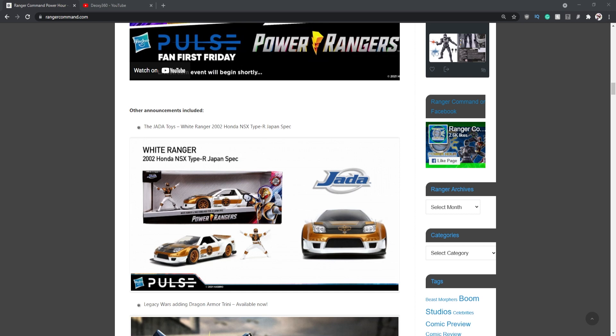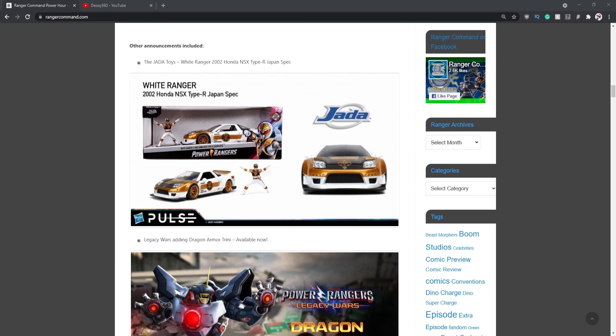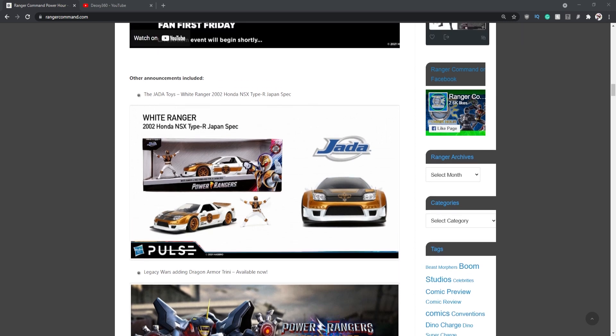Let's talk about Fan First Friday and the products they revealed. I'm reading this off Ranger Command — go follow Ranger Command, really awesome people over there, awesome podcast, awesome Twitter, awesome everything. I highly recommend checking them out. I'm going to try and go in order with everything they revealed. I probably won't talk about the shoes or the Kronosaber they revealed for Dino Fury since I made a video about that already.